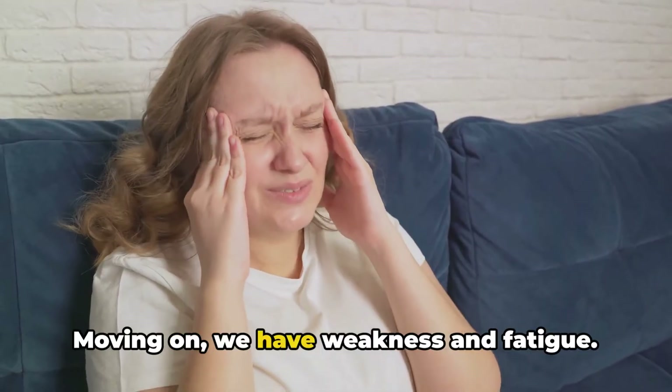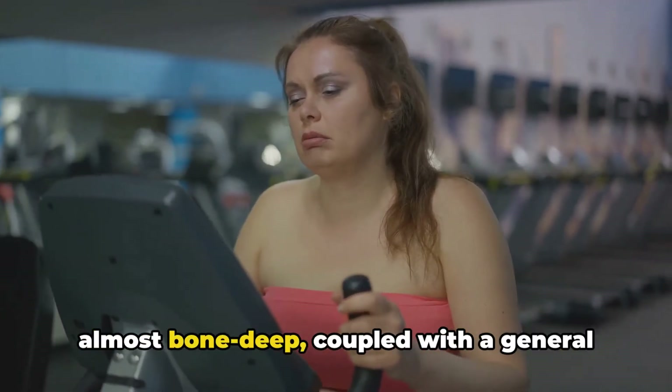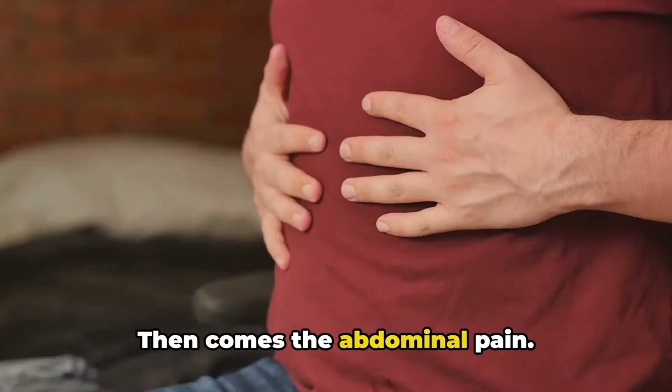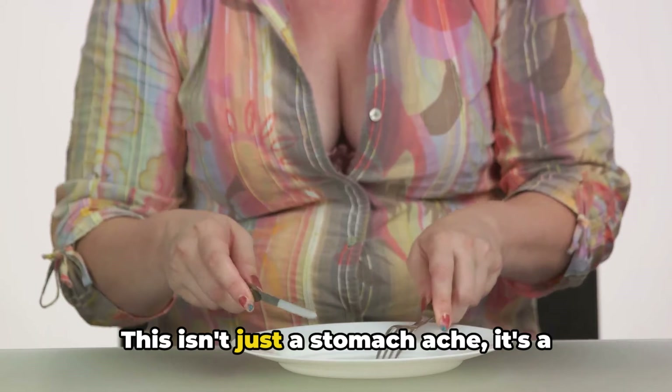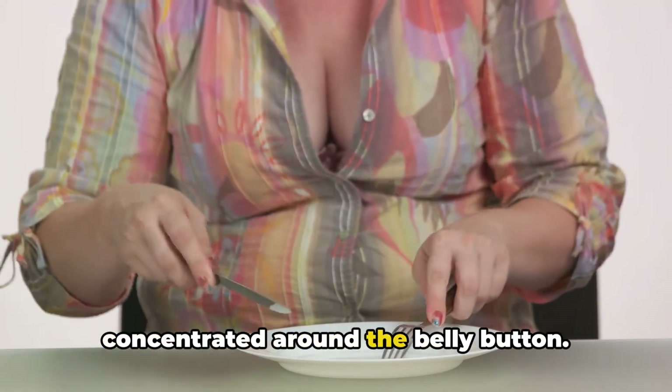Moving on, we have weakness and fatigue — a kind of tiredness that's deep, almost bone deep, coupled with a general feeling of being unwell. Then comes the abdominal pain. This isn't just a stomach ache; it's a discomfort, a tenderness, often concentrated around the belly button.